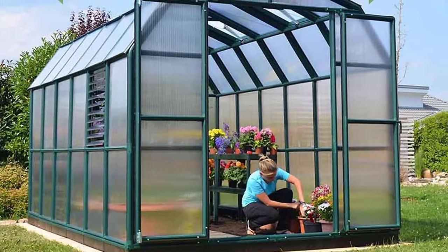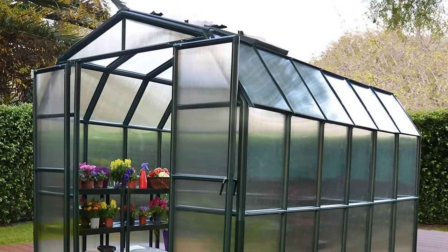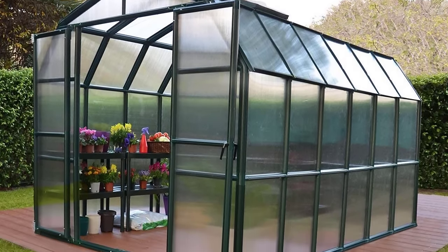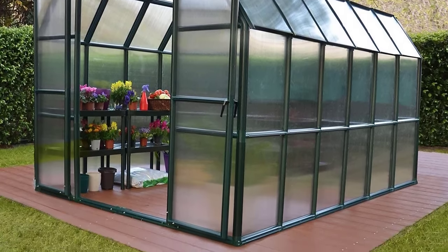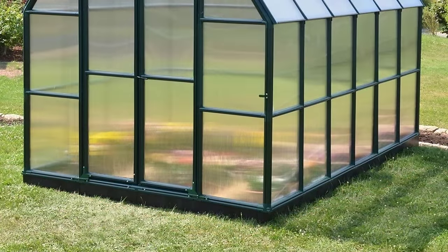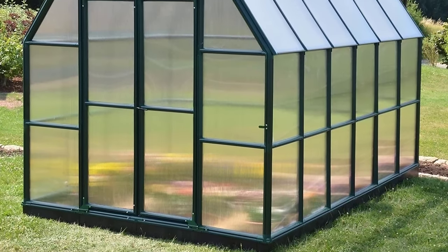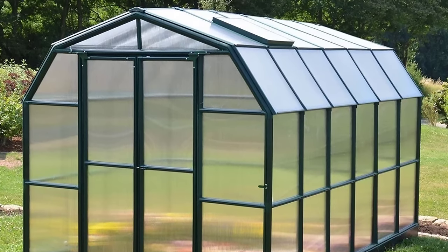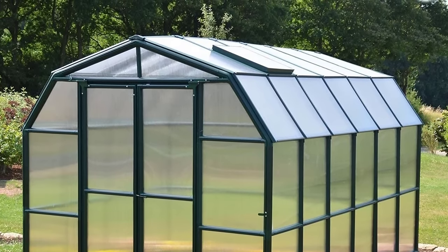Completing the elegant features of the Rion Prestige 2 Greenhouse are its double-hinged latch French doors. The Rion Prestige 2 is a full greenhouse package loaded with accessories: a base kit for additional stability and height, two side louver windows, two automatic louver openers, two roof vents and two automatic vent openers for optimum ventilation and correct temperature. It also includes two-tier benches, one trestling kit, two anchoring and hanging kits, and three drip irrigation kits. Each package is backed by a 7-year manufacturer's warranty.